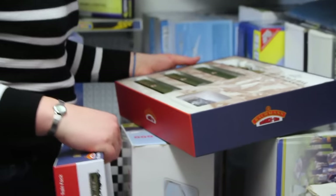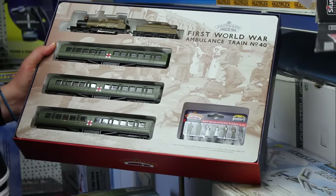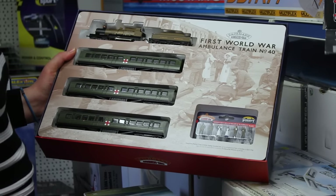Oh my word, isn't that a beauty. Look at that — oh no, that's a set to behold. I have to go and ask him how much this is. Want, want, want! I couldn't leave empty handed. I found a box full of pristine brand new wagons at less than half what the same wagons go for now. So get yourself down here and grab a bargain.